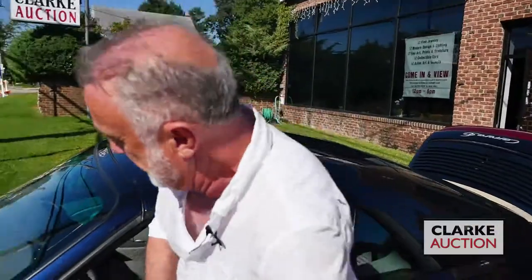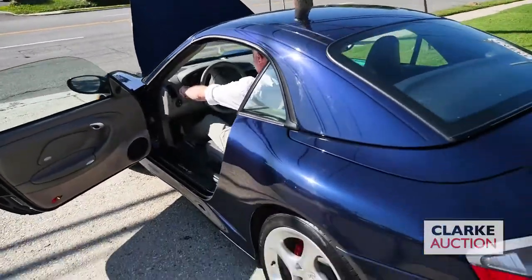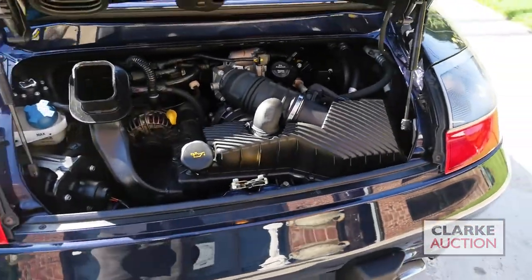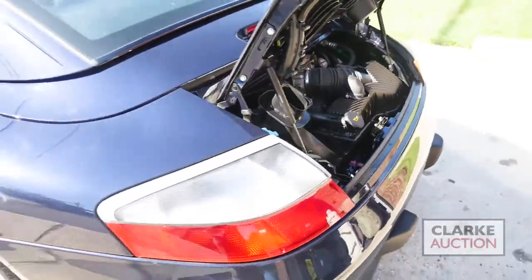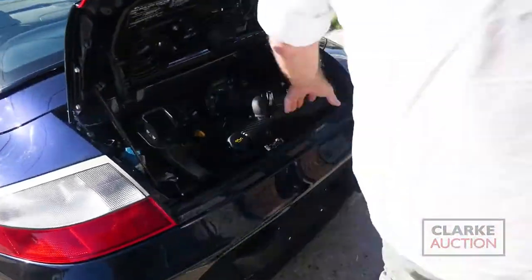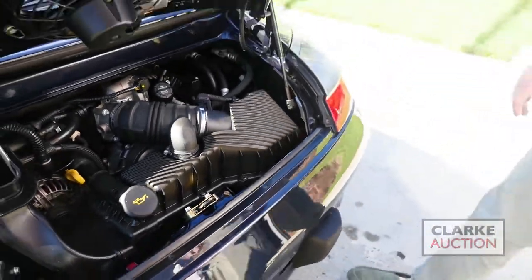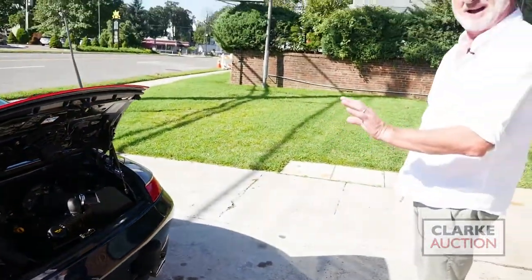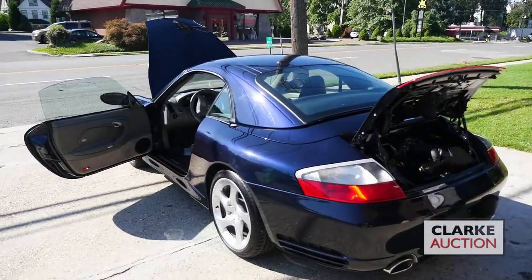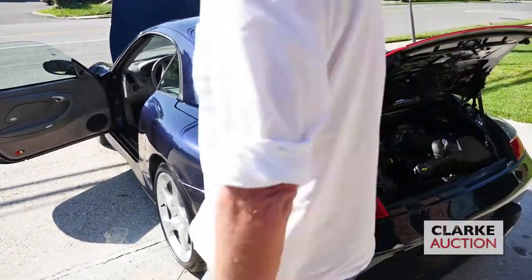We're going to start with this: a 2004 Porsche 911 Carrera 4S, one owner, hard and soft top. Look at the engine — you can eat your dinner off that; obviously didn't belong to me. The owner took care of it. It has 16,500 miles on it. He purchased it at Porsche in Greenwich, last serviced at Porsche in Greenwich at 15,000 miles, hardly a scratch on it.